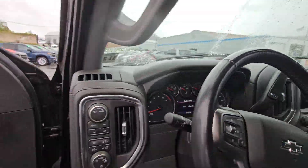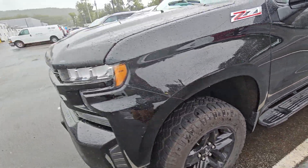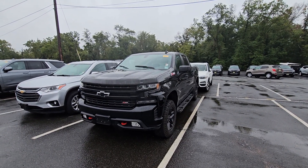34,000 miles on it, that's it. Very neat truck. Let me know what you think — it just came in, just got to get checked out through service.